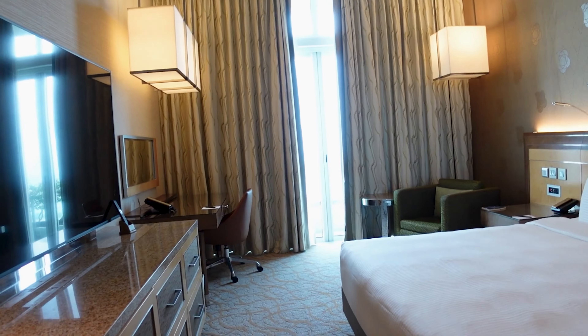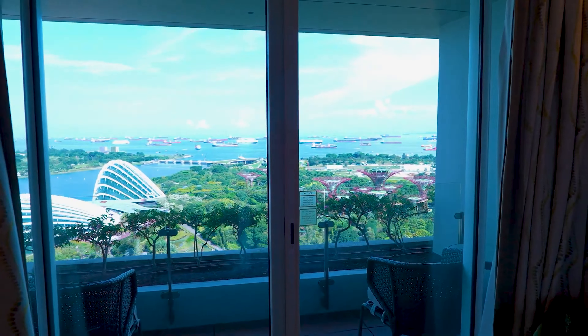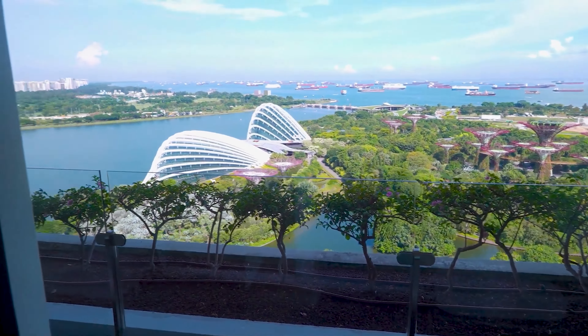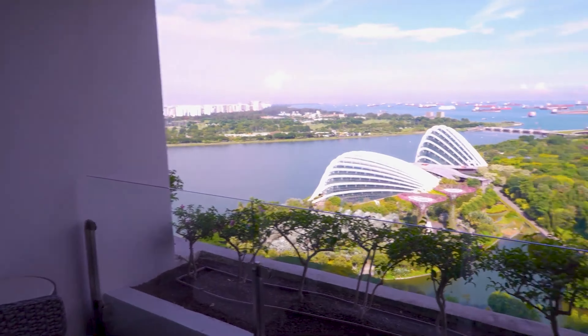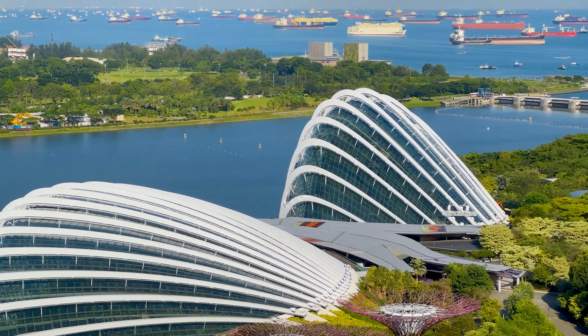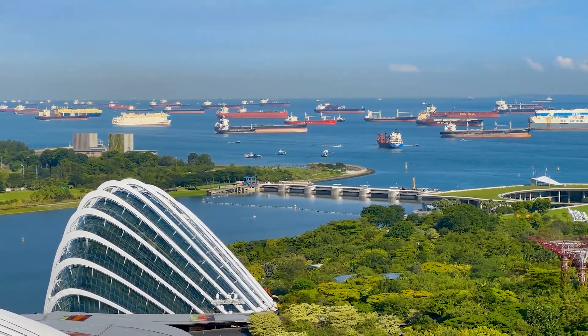Today we actually have a very hectic schedule. After the first place, we will go to the Art and Science Museum, then to Gardens by the Bay. After Gardens by the Bay, we will go to the observation deck, then to Merlion Park, and then to Bugis Market.